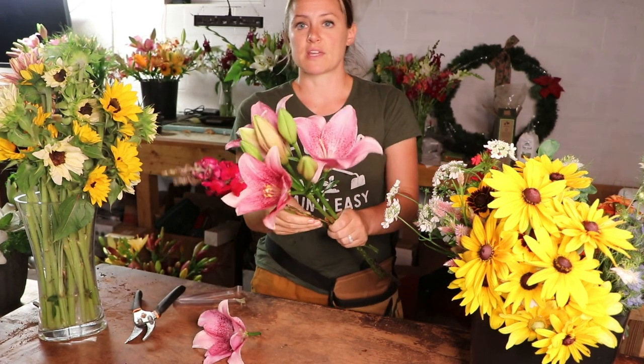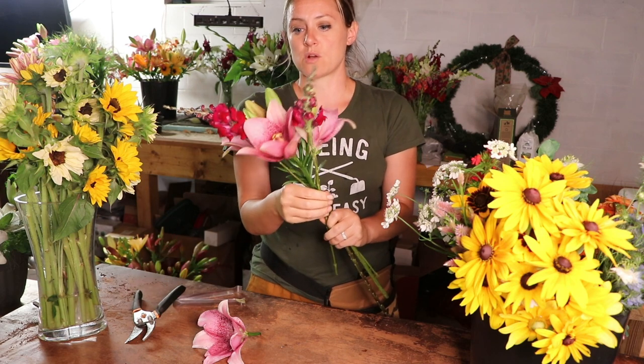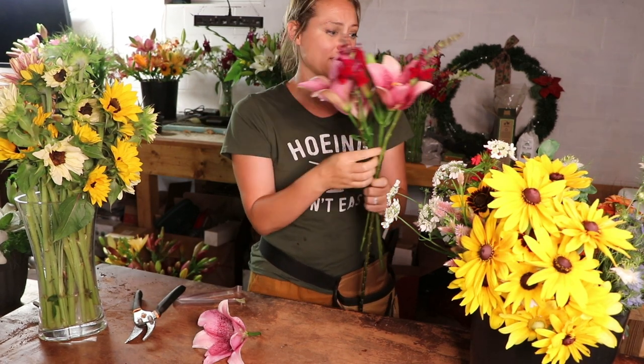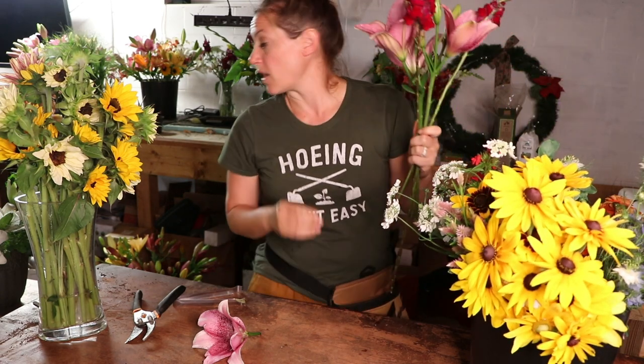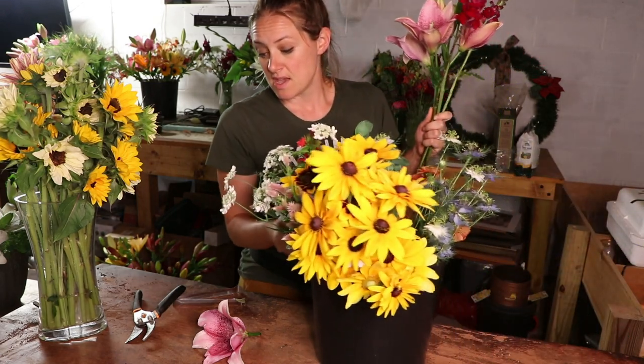I'm really loving the contrast with these dark snapdragons — oh wow, yes, I love it! Should we pull in some yellow? If you didn't see my last video, I have two buckets of flowers I bought from a fellow flower farmer.